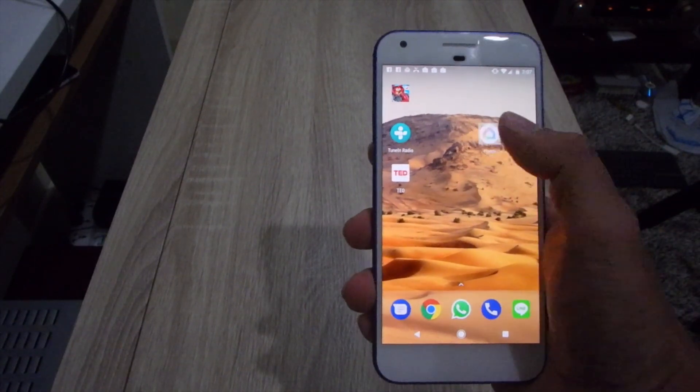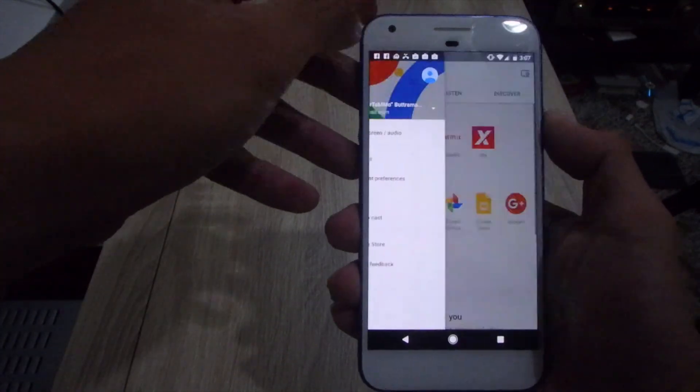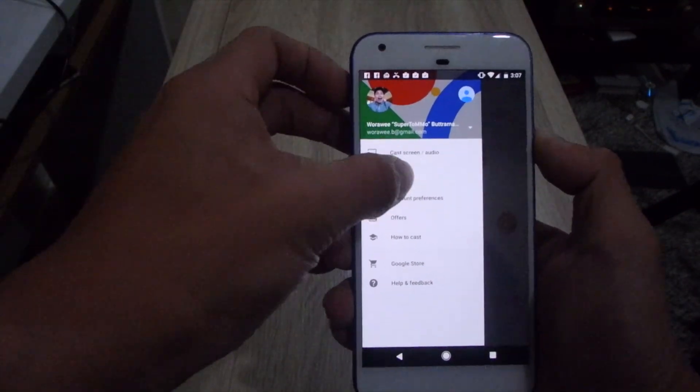Start by downloading the Google Home app, which will list the Chromecast-supported apps you already have on your phone. In the Discover tab, you can look for more Chromecast-supported apps.